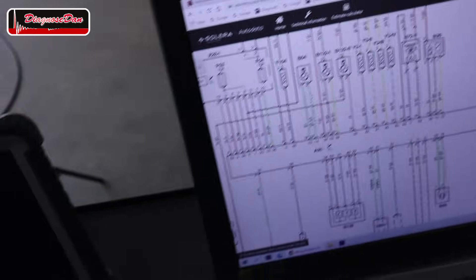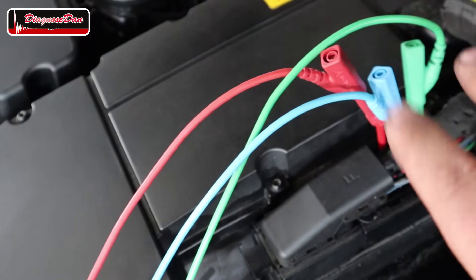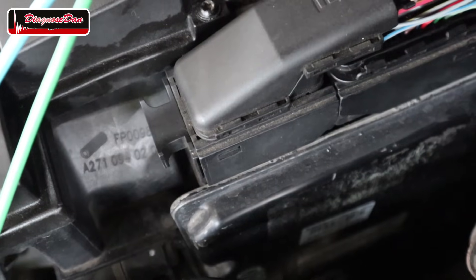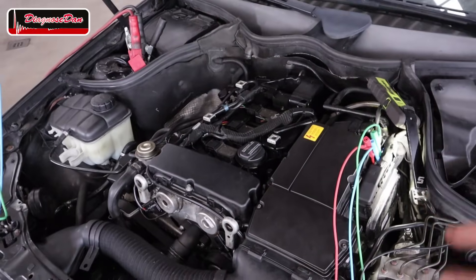I hooked up the scope to the correct pins according to the wiring diagram and had to remove the backside of the cover to access them. I need reading glasses to see those tiny numbers on the connector. I hooked up three channels: one for the crankshaft sensor and one for each cam sensor. They replaced the engine computer — it definitely looks like it because there are markings, probably from a junkyard, on the computer, along with a warranty sticker. We're going to crank the engine and capture the waveform to take a look at the timing.